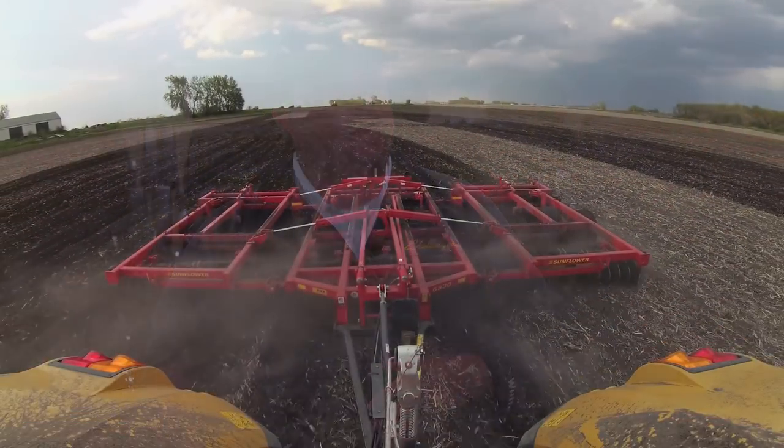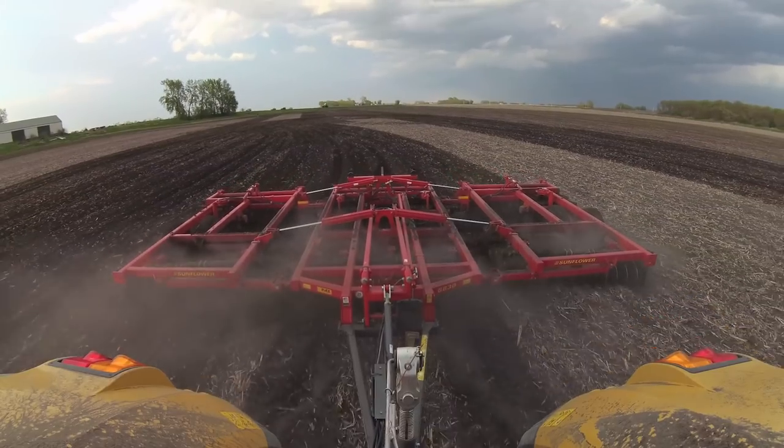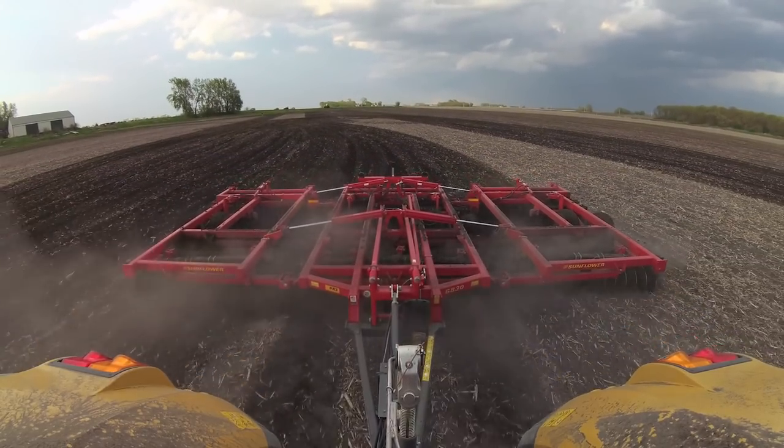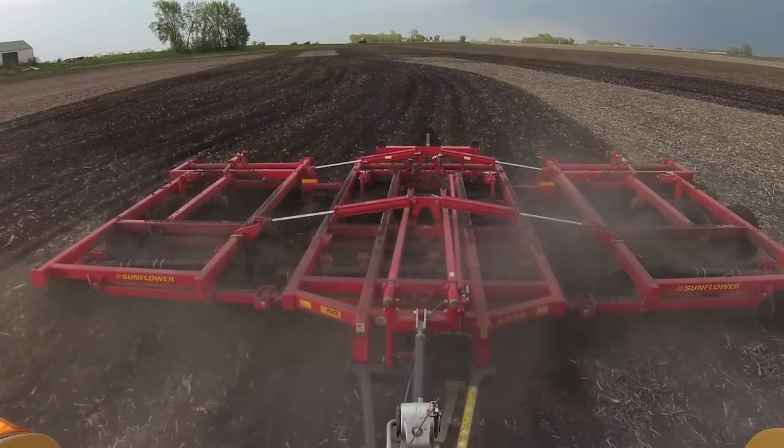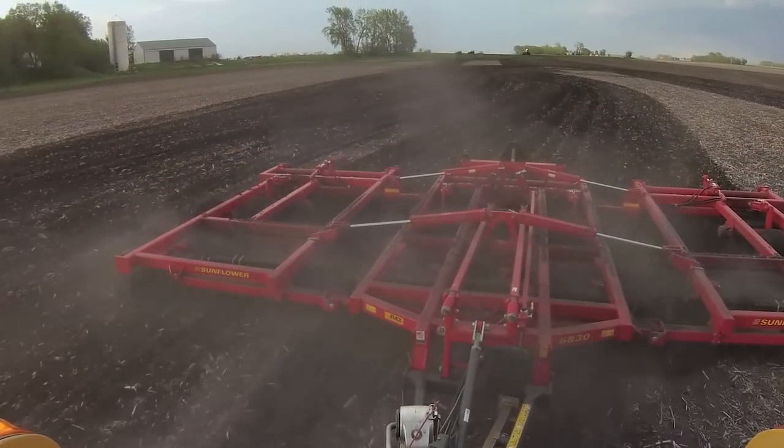When we start looking at the high-speed planter market, we're increasing our productivity with the planter, so right along with that we need to increase the productivity of the tillage tool in front of it. That spring seed bed prep tool needs to increase productivity in order to stay in front of the planter. Field cultivator shanks do not perform well at ten miles an hour.